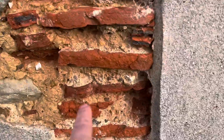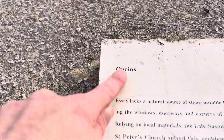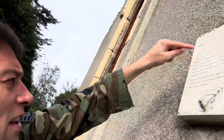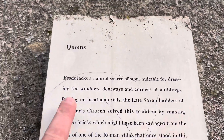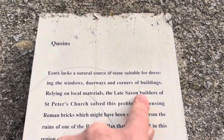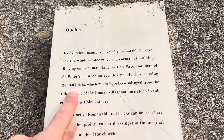And these are the original Roman bricks from the villa nearby. We have history right on our doorstep. Essex lacks a natural source of stone suitable for dressing the windows, doorways and corners of buildings. Relying on local materials, the late Saxon builders of St Peter's Church solved this problem by reusing Roman bricks.